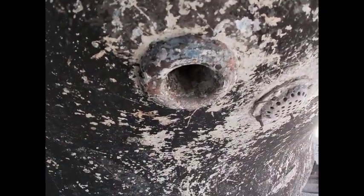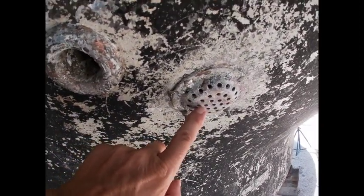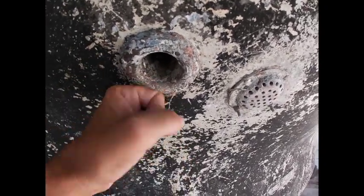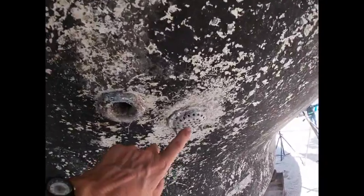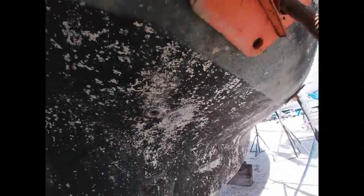This is one of the cockpit drains. This is the intake for the engine. They have seacocks inside to shut the water off, and they're going to get serviced because they're all frozen. Well, this one opens and closes, but the other two do not — they're frozen open.